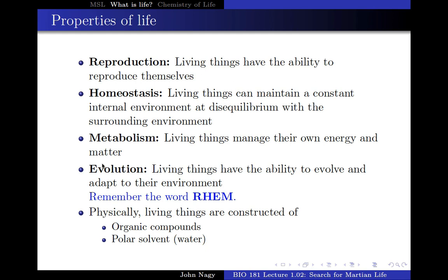And then the fourth concept NASA scientists have come up with is the ability to adapt to its environment — and that's evolution. They're looking for the ability of the organism as a population, not as a single organism, to adapt to a changing environment. So those are the four things NASA scientists are using to define life.